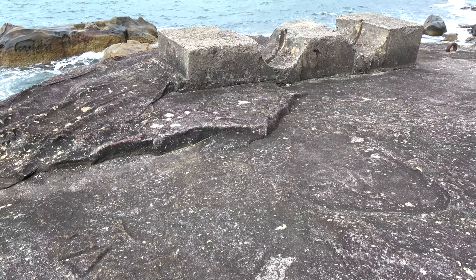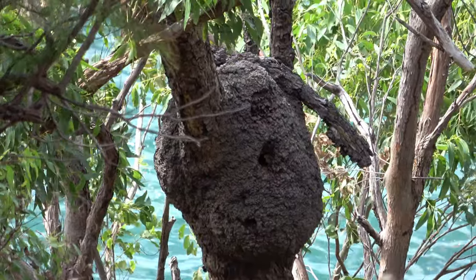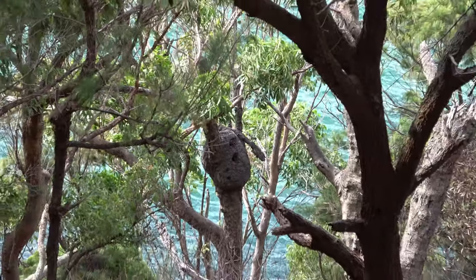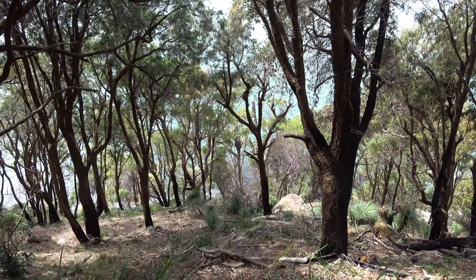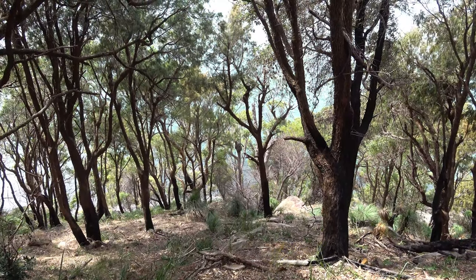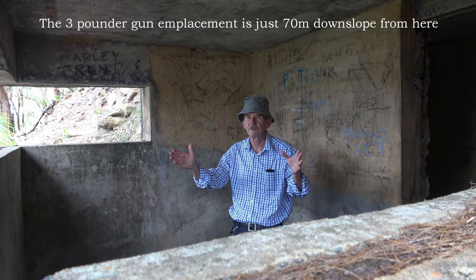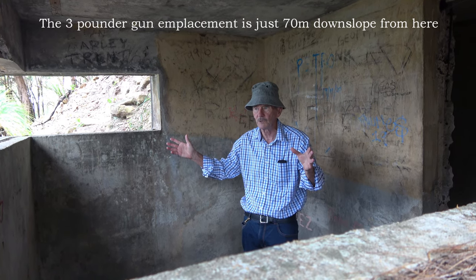This triangular engraving is an army survey point determined to a high standard of accuracy. It would have been created by the survey company attached to Sydney Coast Artillery and was used as a reference point to determine the coordinates to the gun centre, the searchlight and the observation post. This observation post allowed control of the gun on the waterfront and the searchlight further up along the northern shore, to be able to observe across the boom net that was in place to prevent enemy craft going into Pittwater.